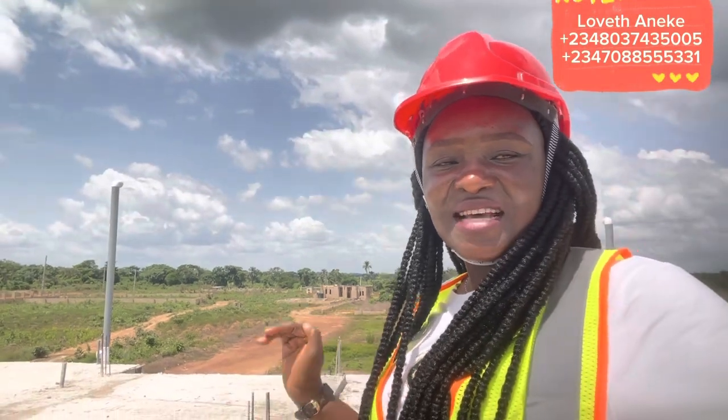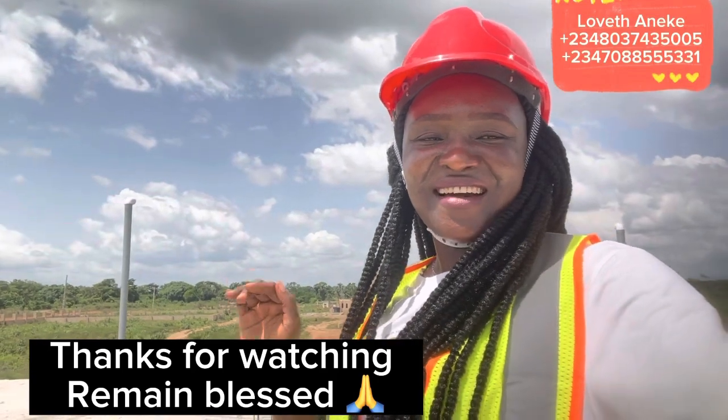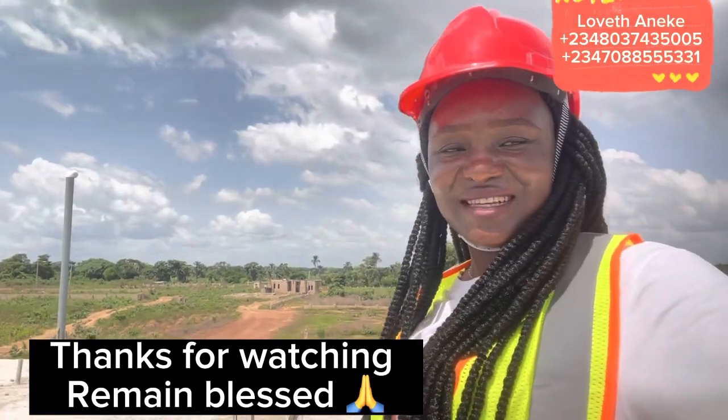Remember, always call or WhatsApp me on 0803-743-5005. Until we come your way again — remain your best friend and your real estate consultant.